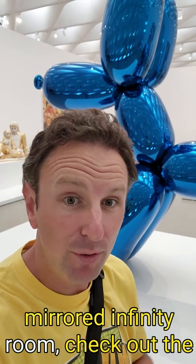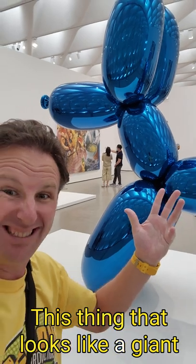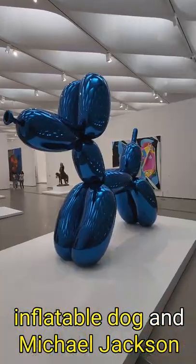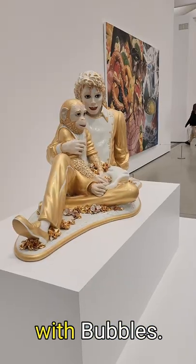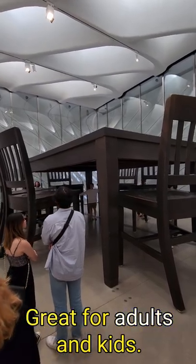When you're done with the mirrored infinity room, check out the rest of the museum. There's a lot of really interesting contemporary art in here — this thing that looks like a giant inflatable dog, and even Michael Jackson with bubbles. One of my favorite things though is the gigantic dining room table, great for adults and kids.